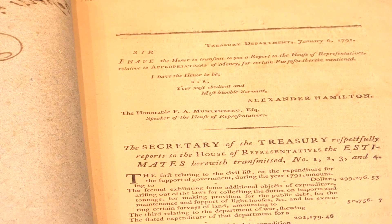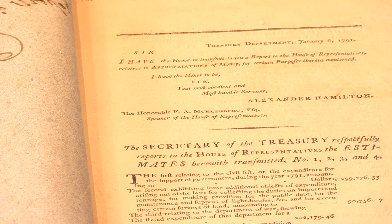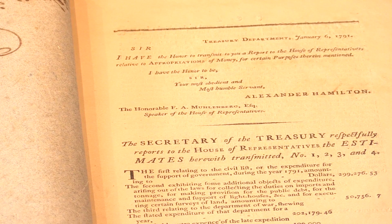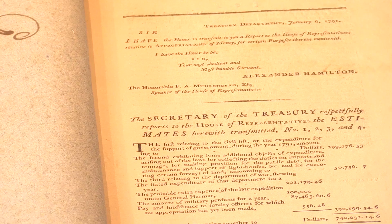Now, Alexander Hamilton was the first Secretary of the US Treasury. And he was also, of course, one of the joint authors of the Federalist Papers, the foundation of the US Constitution. So, a major figure in early American history.